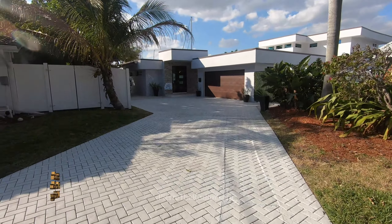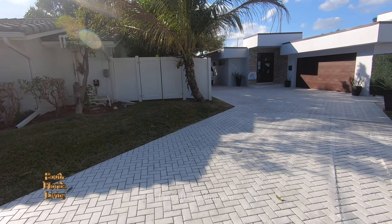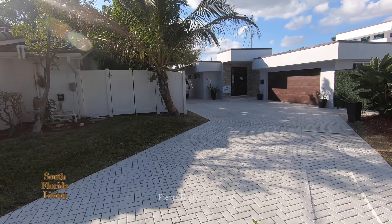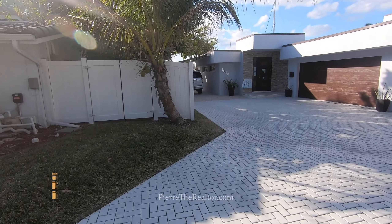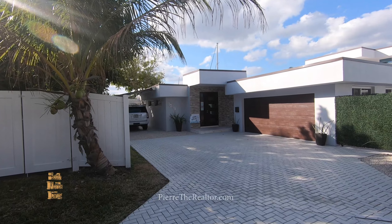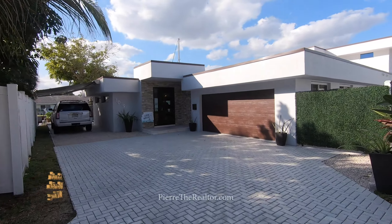We're here in Pompano Beach and it's going down in a major way. Look at this beauty — we're on the water. This is a four-bedroom, four-bath, 4,241 square feet, going for $2,234,900. We're on the water. I can't wait, let's go in.